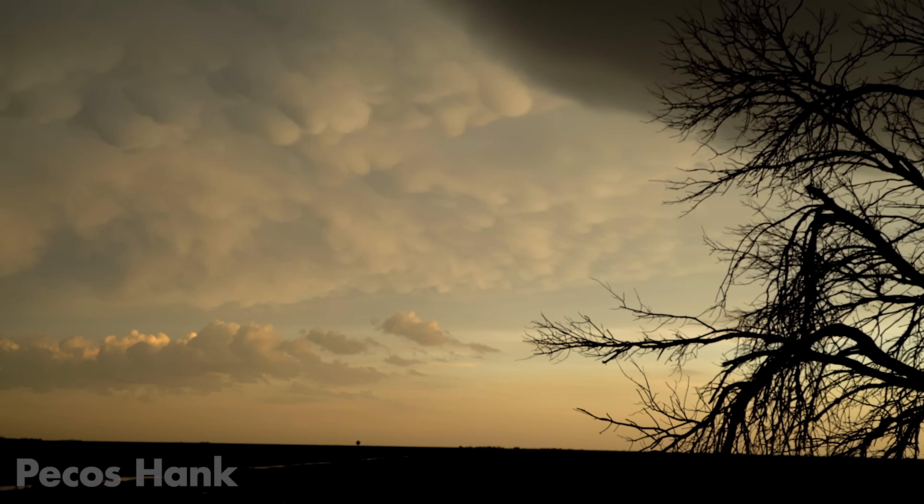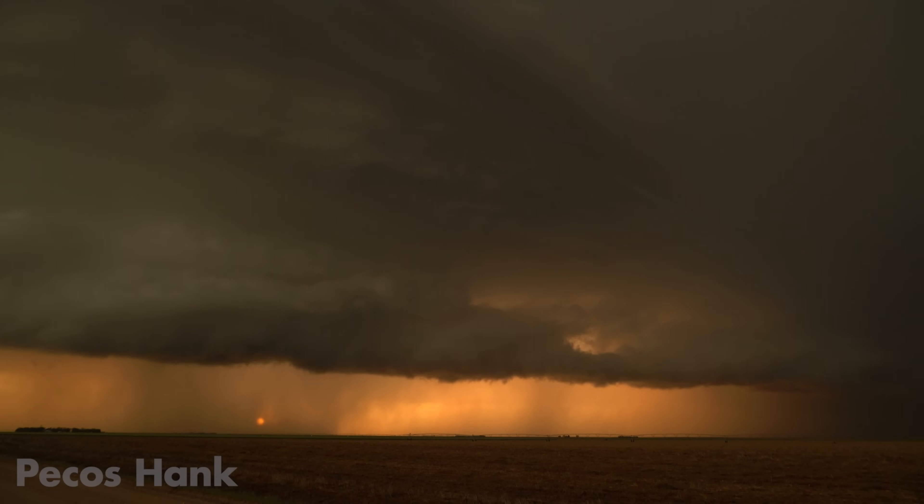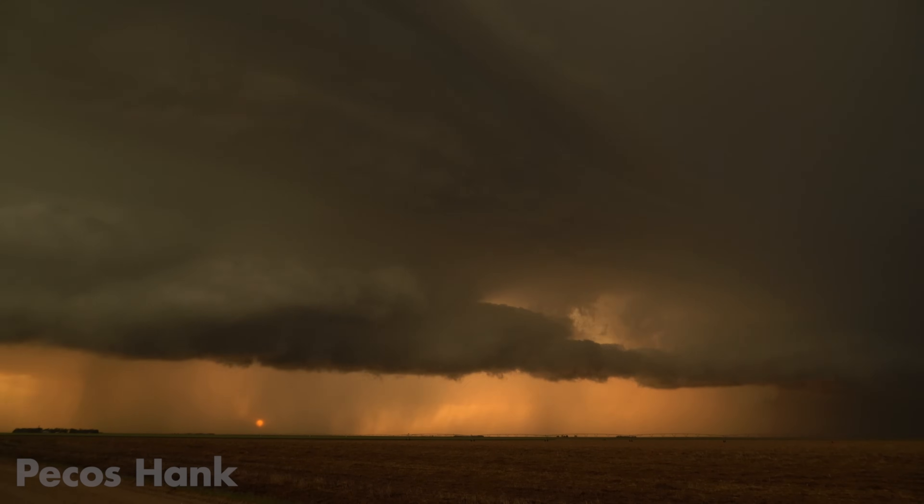The locals near Leota, Kansas got their rain, and as the sun set they were treated to a magic hour encore of color followed by a psychedelic light show.